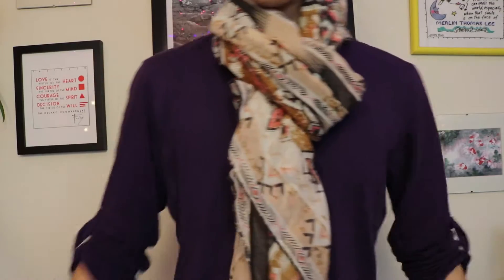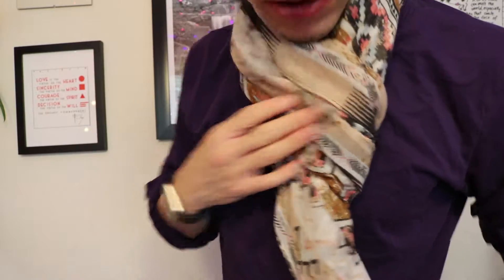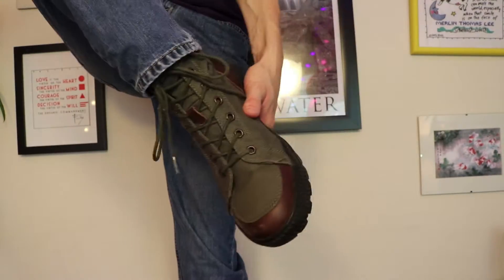Alrighty, so this first outfit is a purple Henley shirt that's long sleeve — this one actually has the buttons so you can roll up the sleeves — and this scarf. I got the Henley from H&M, the scarf from Earthbound. These are Levi's 511 jeans and then also Levi's boots.